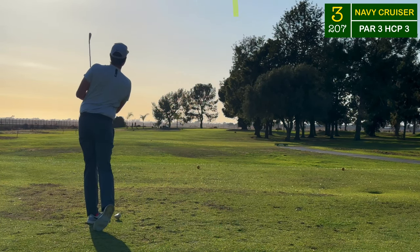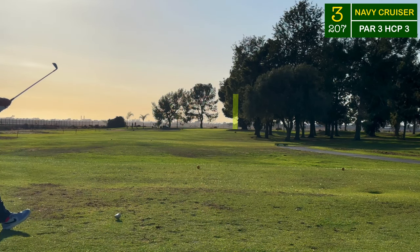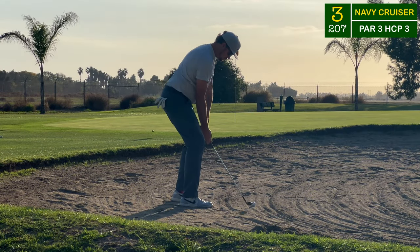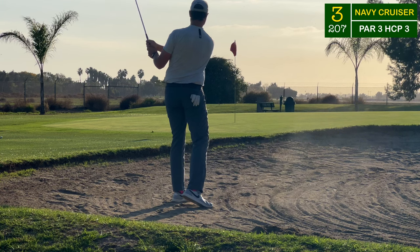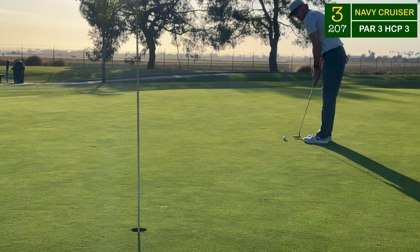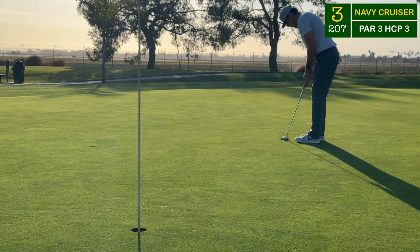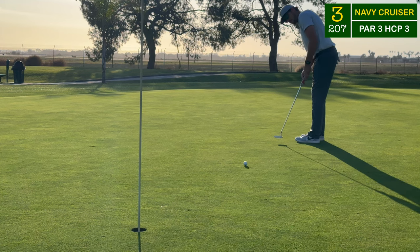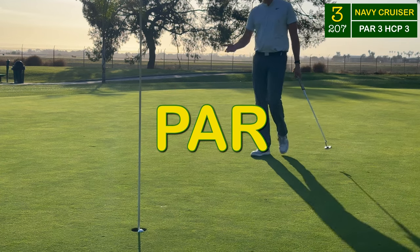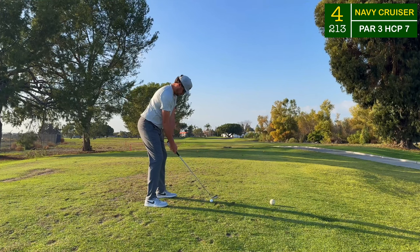Now this par three is a brute - easily the number three handicap hole here, and it's over 200 yards. A five iron as this was playing back into the wind, and I found the right front bunker. Not a great lie, but it's kind of get what you can out here at the Cruiser Course. About 15 to 20 feet above the hole - a nice par, and we head on to the toughest par three in my opinion, number four.